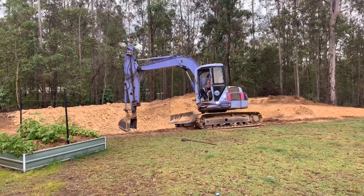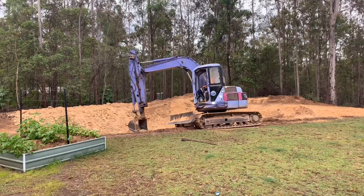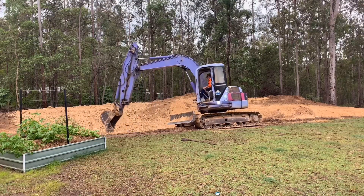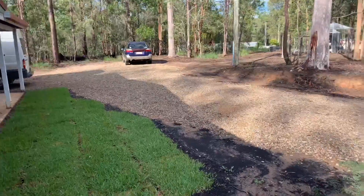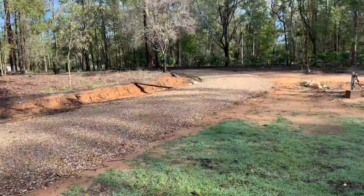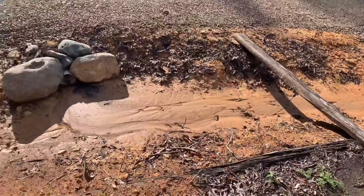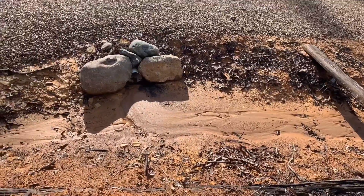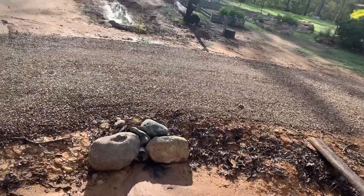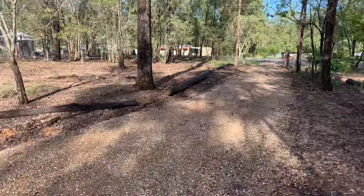All credit for this dam goes to Dez. Dez is a bloke that lives up the road. Some artists use a brush — Dez uses his digger. At the same time that he was sculpting our dam, he also reformed our driveway and created a scoop drain that funnels all of the water from the top of our property into our dam. After he shaped our driveway, we got some road base in and covered it, which he then leveled out and gave us a fantastic driving surface.